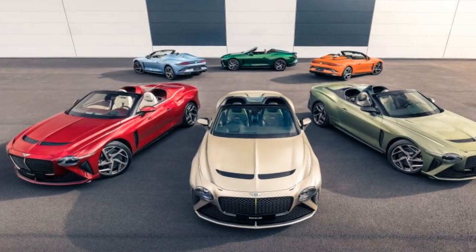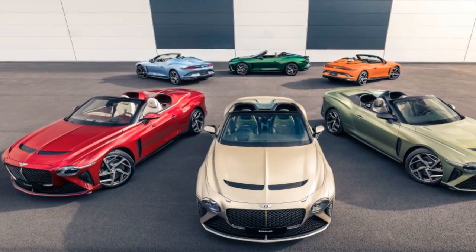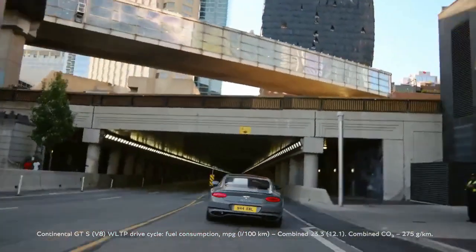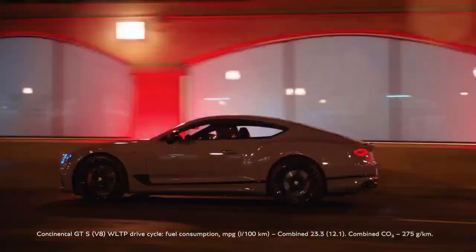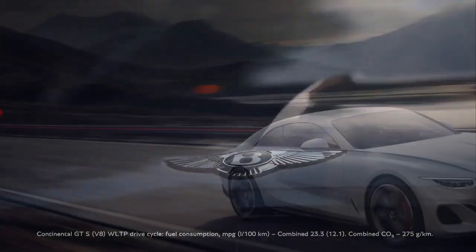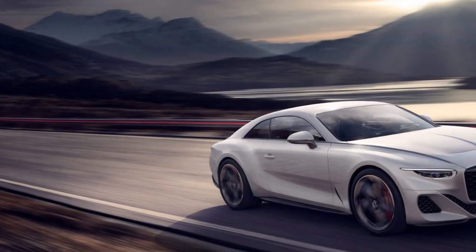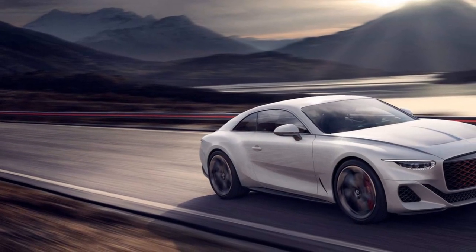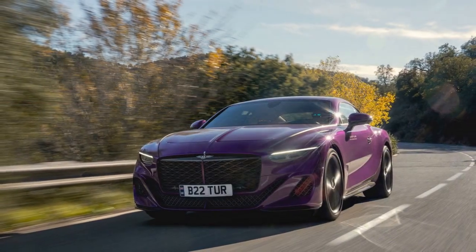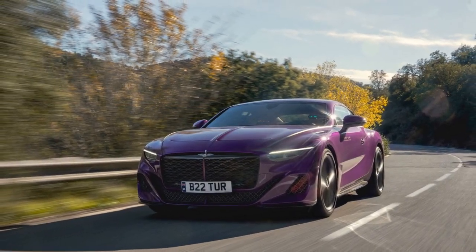Pro 4 — Advanced Technology: The Batuar features the latest in infotainment and connectivity technology, including a high-resolution touchscreen display, Apple CarPlay, Android Auto, and a premium sound system, enhancing the driving experience and convenience for occupants. Pro 5 — Serene Ride: Despite its powerful engine, the Batuar maintains a comfortable and composed ride thanks to Bentley's adaptive air suspension system, ensuring a smooth journey even on uneven roads.